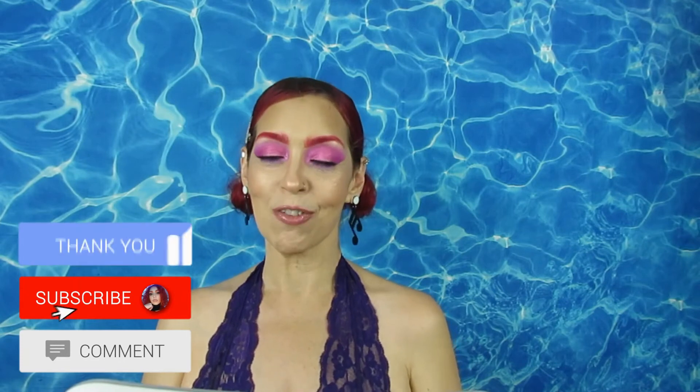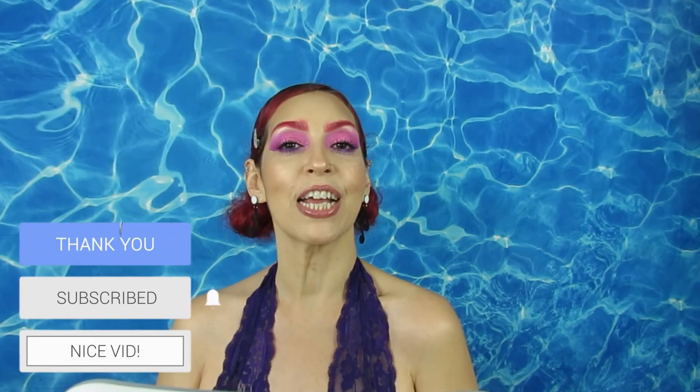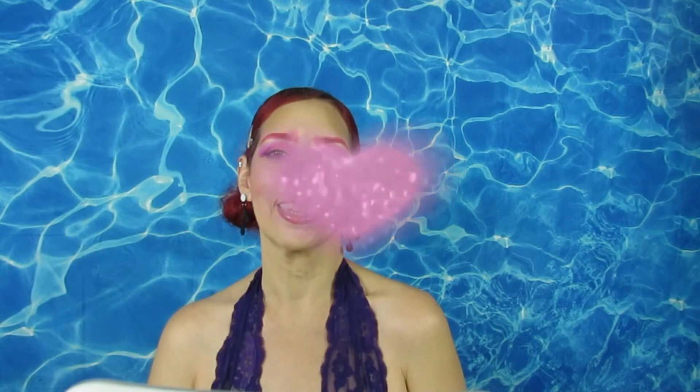So guys, that is everything from Shein! I hope you guys like it. Do not forget to like, comment, and subscribe, and until my next video — love you guys so so much, mwah!